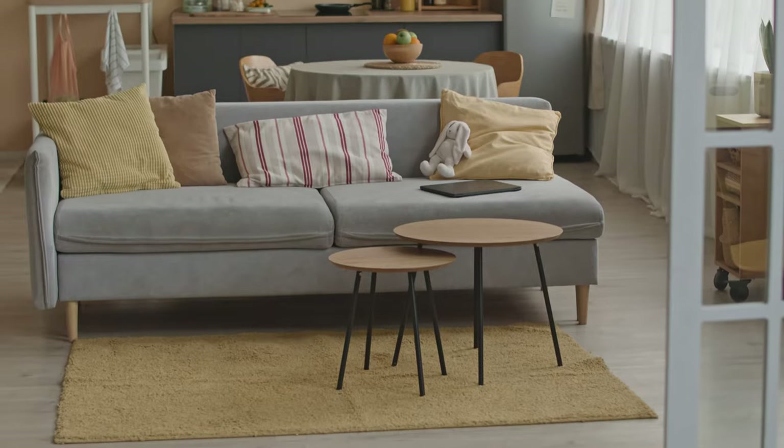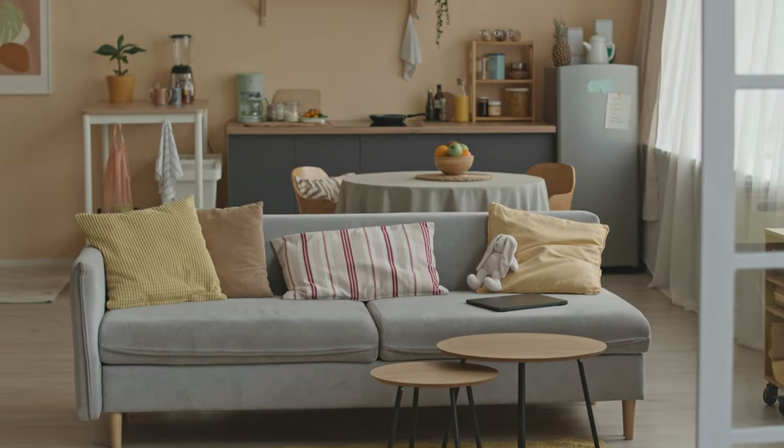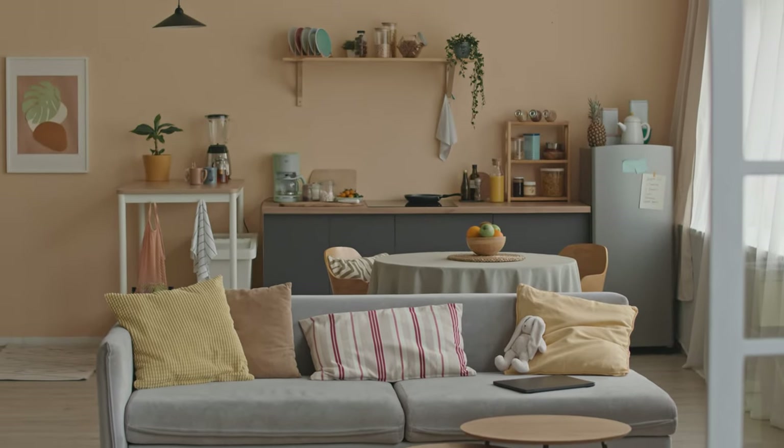For those riding solo or a couple who only needs a one-bedroom, these are spaces that blend comfort and simplicity, perfect for diving into the Huntington Beach lifestyle without breaking the bank. The average rent for these spots ranges between $2,100 and $3,200 a month, with the average one-bedroom coming in at about $2,500 per month.